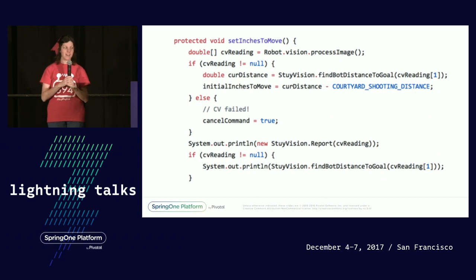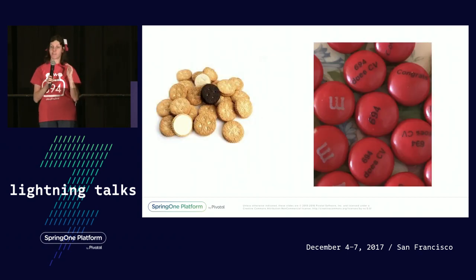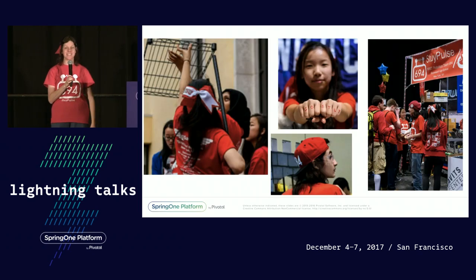So I brought in cookies, and I told them that if the robot was able to do a certain number of computer vision shots during the actual competition, I would bring in something better than cookies. I was told there's nothing better than cookies — and there totally is: printed M&Ms. Ours said 694.